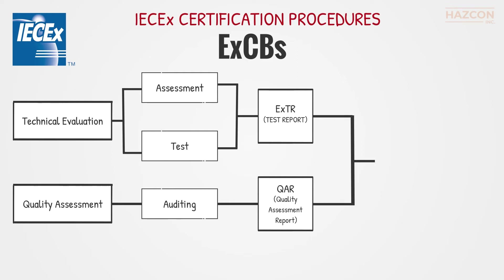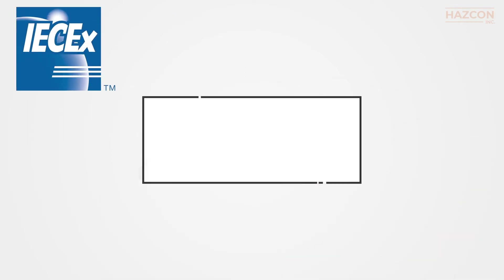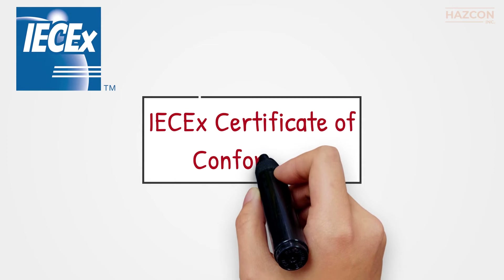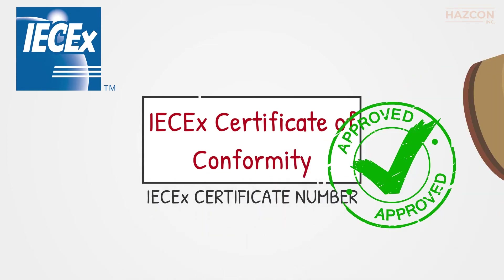Only if these evaluations are successful may a product be IECEx certified. Once an IECEx certificate of conformity is issued by the EXCB, the product is assigned a unique IECEx certificate number to be placed on the product nameplate.